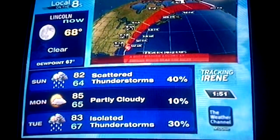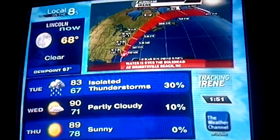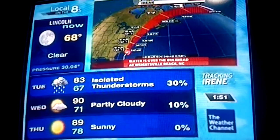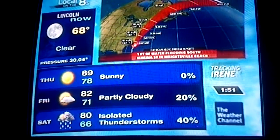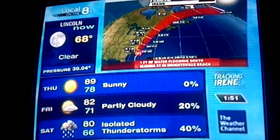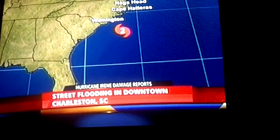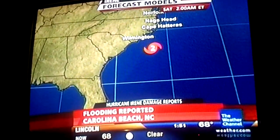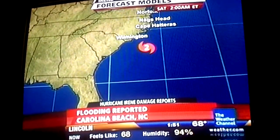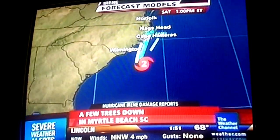The models have been very consistent and that's why our confidence is pretty high on this forecast, especially since we're only two days out from it reaching the northeast. We're pretty certain it's going to weaken before it gets up there; however, in this kind of situation it doesn't matter. This is such a big hurricane and it's had so much time to build up big waves and big surf that it's going to cause some surge issues for sure.